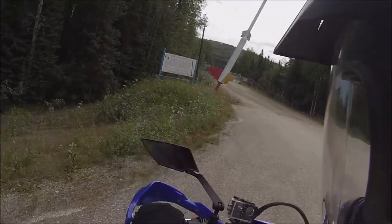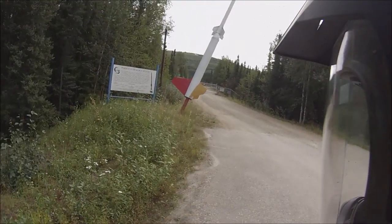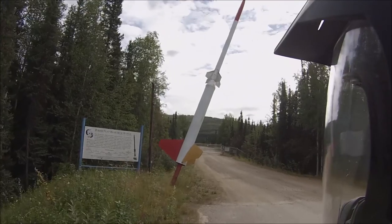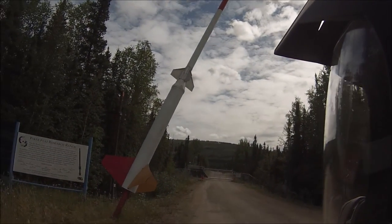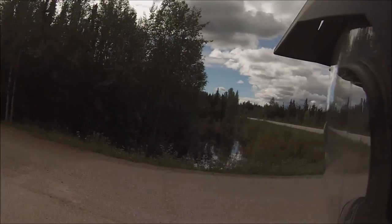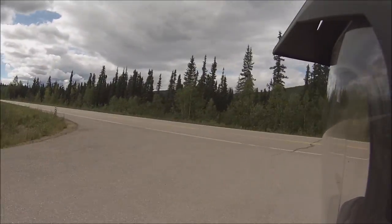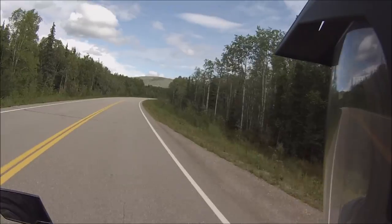Alright guys, I wanted to stop and show you this. Let me make sure my camera is rolling — yep it is. This is the Poker Flats Research Range. Check this out. Who knows what kind of crazy stuff they're experimenting with here — it's out in the middle of Alaska.